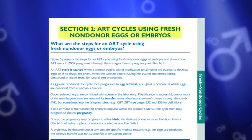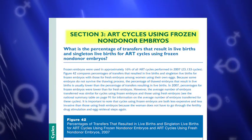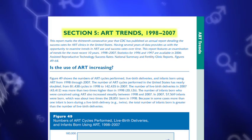Section 2 has data on fresh non-donor cycles. Section 3 has data on frozen non-donor cycles. And Section 4 has data on only donor cycles. Finally, in Section 5 you will learn about ART trends for the past several years.